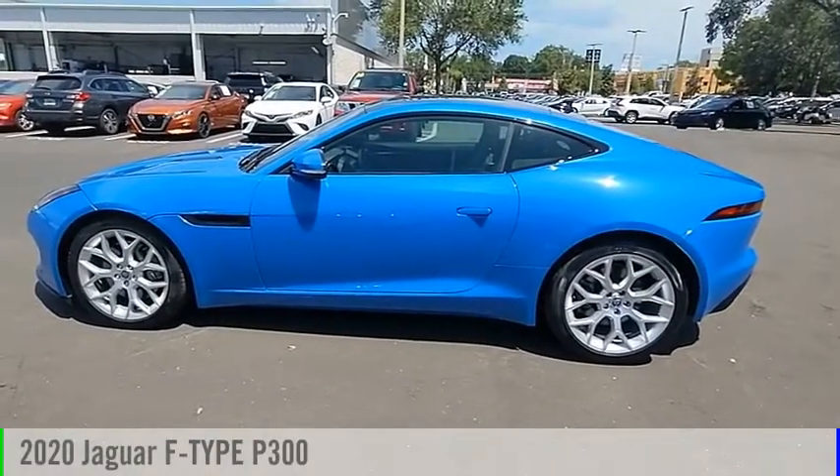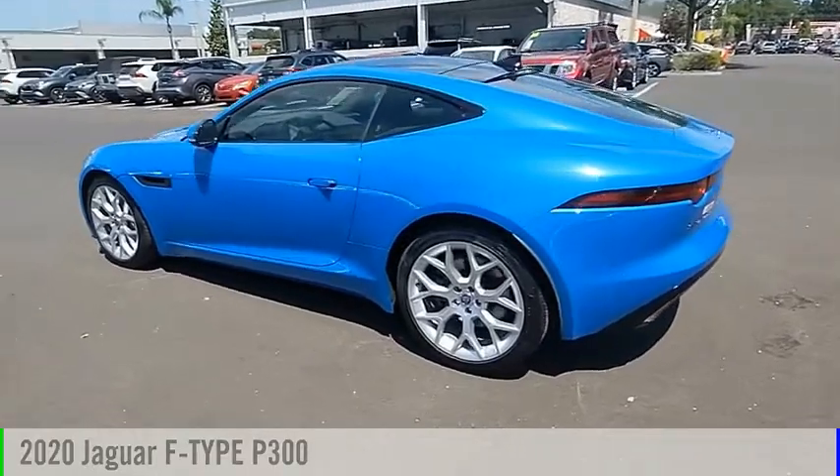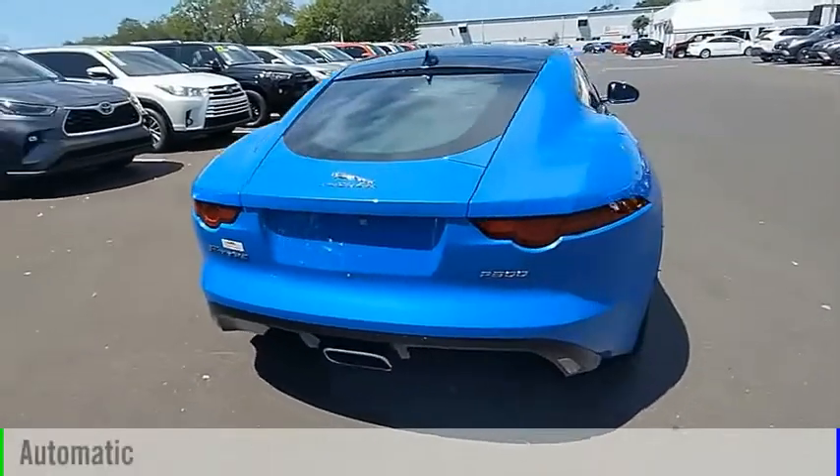You are going to love the 2020 Jaguar F-Type. This vehicle is powered by a rear-wheel drive, 4-cylinder, 2.0-liter engine, and comes with an automatic transmission.